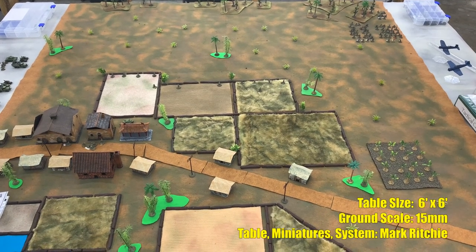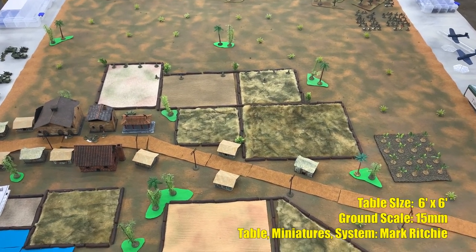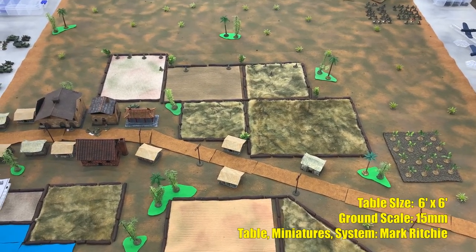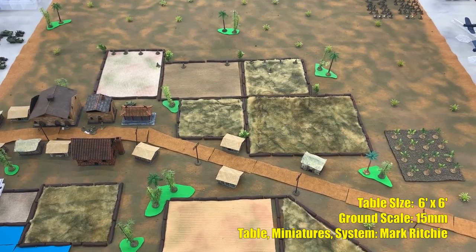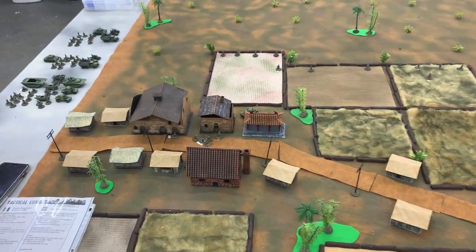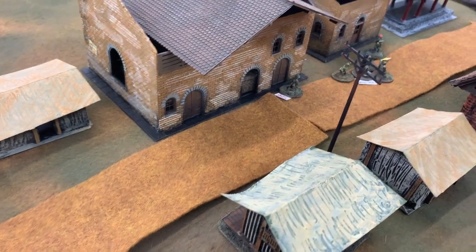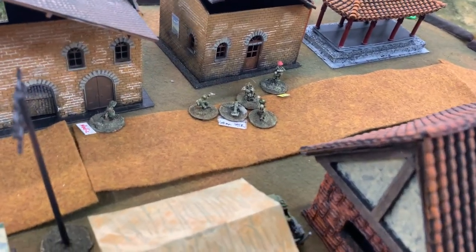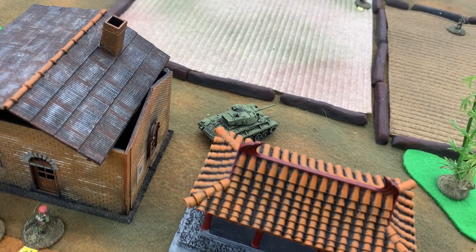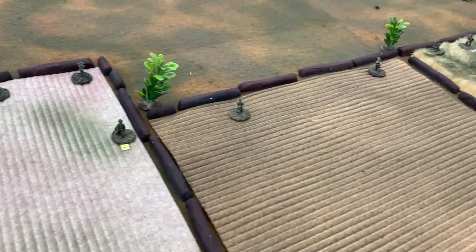Here is our table for today's game. It measures six feet by six feet, which is a little smaller than we usually play on, but we're still in 15 millimeter. We're looking out of the south into the north, and along the bottom half of your screen you can clearly see the Route 2 highway that leads into Hanoi — figure Hanoi is about 20 to 30 miles off the lower right corner of your screen. Over here on the left side of the table we see the village, which is going to be my targeted objective as commander of the lead elements of the 312th Viet Minh Division. Mark already has some of his French set up — looks like he's got a mortar crew, an M24 Chaffee light tank, and some infantry at the forward end of the rice paddy as a forward line of defense.